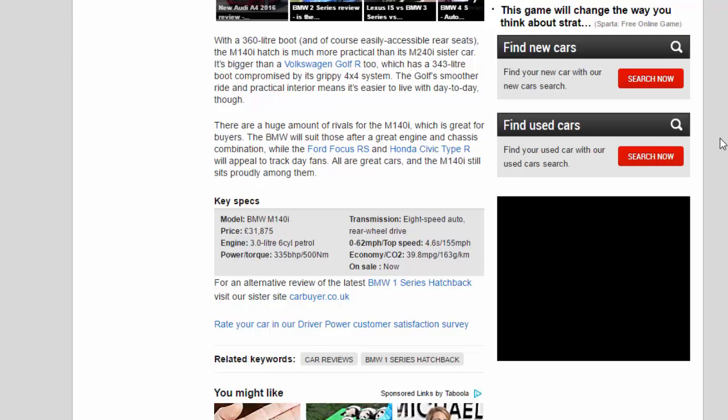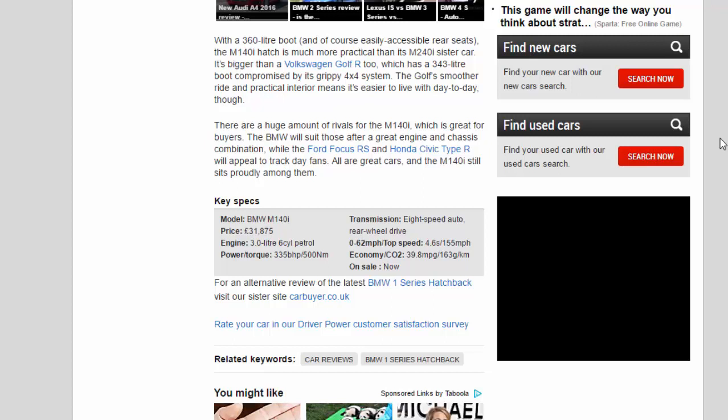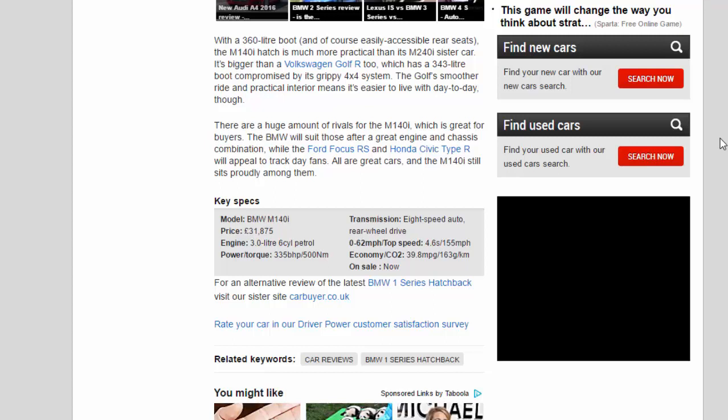Key specs — Model: BMW M140i. Price: £31,875. Engine: 3.0-litre 6-cylinder petrol. Power/torque: 335bhp / 500Nm. Transmission: 8-speed auto, rear-wheel drive. 0–62mph / top speed: 4.6 seconds / 155mph. Economy / CO2: 39.8mpg / 163g/km.